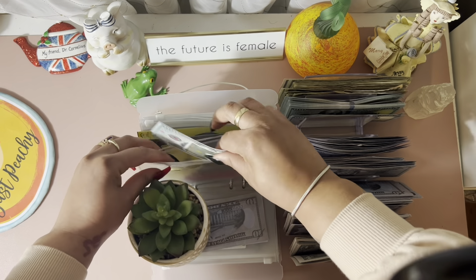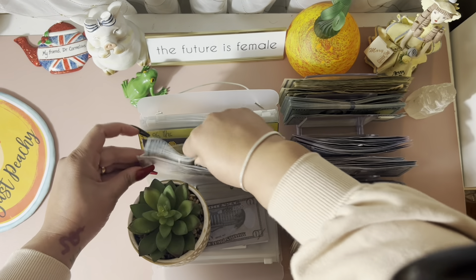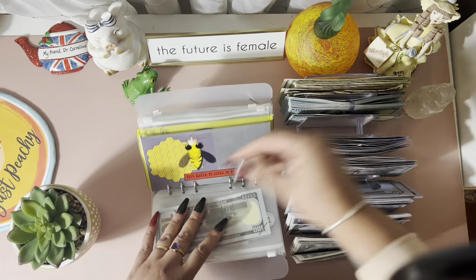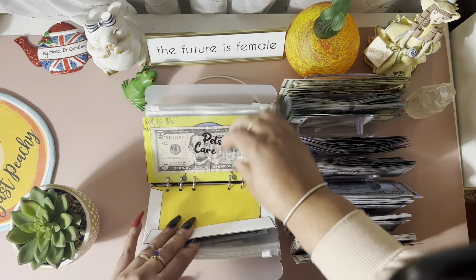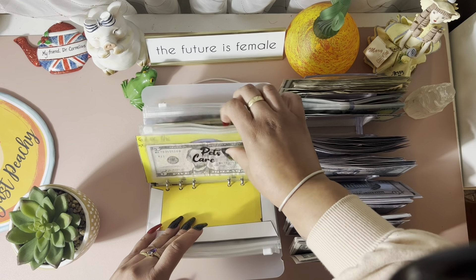I got this prop money on Amazon, and I just put stickers on it so that the texture is easier to manipulate. Nothing is in here. Pets has $5 — I'm just going to leave that $5 there.